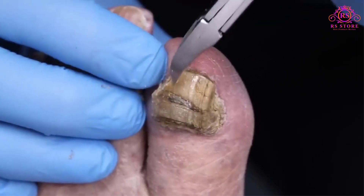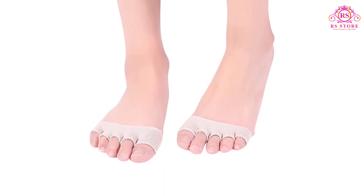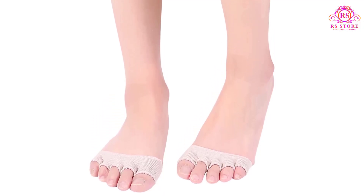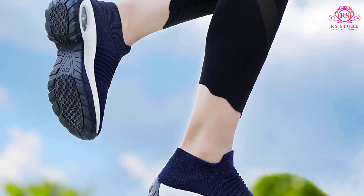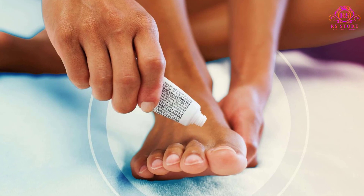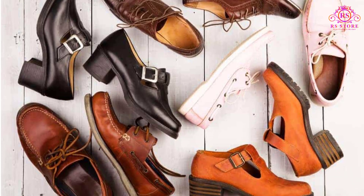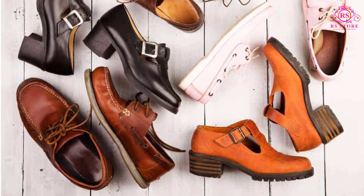Letting your nails grow long creates more places for the fungus to grow. Wear absorbent socks or change your socks throughout the day. Choose shoes made of materials that breathe.